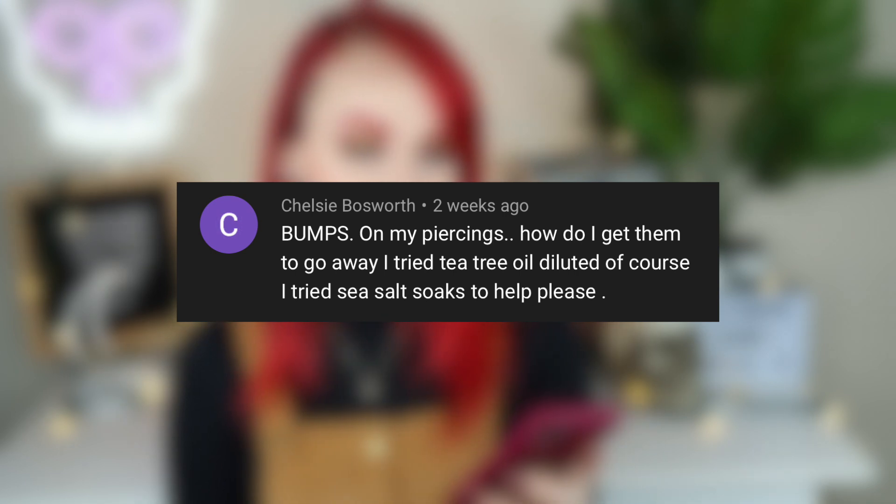Chelsea asks about bumps on her piercings and how to get them to go away — she's tried diluted tea tree oil and sea salt soaks. If bumps aren't going away, you may be aggravating them by doing all of this. Tea tree oil diluted is a last resort, not the first plan of action. Salt soaks are more appropriate, but make sure you're using the correct measurements. Too much salt and not enough water could be irritating it and making bumps worse.